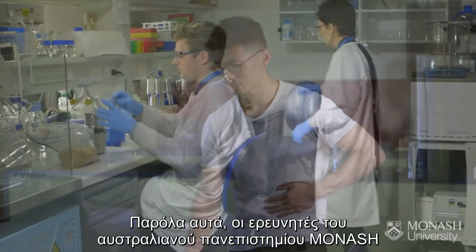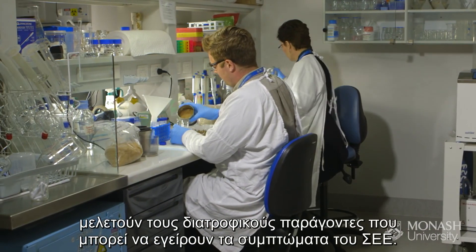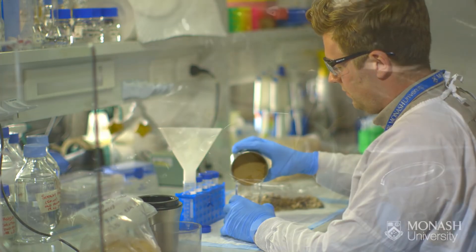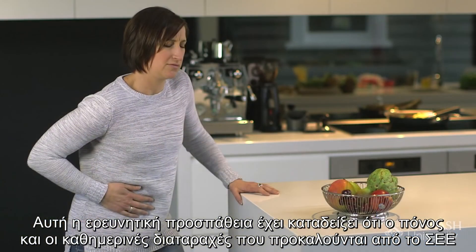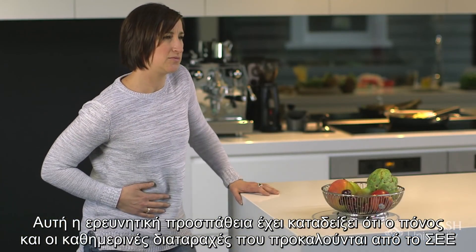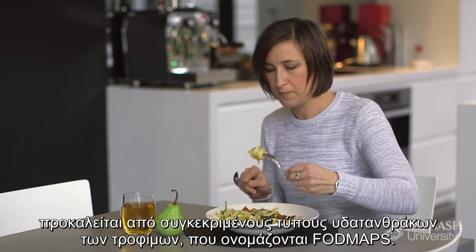However, researchers at Monash University have been studying the dietary factors in food that can trigger IBS symptoms. This research has shown that the pain, discomfort, and daily disruption caused by IBS is triggered by certain types of carbohydrates in food called FODMAPs.